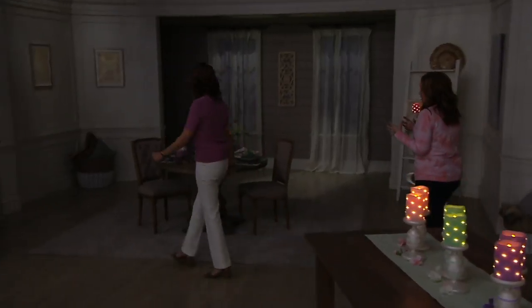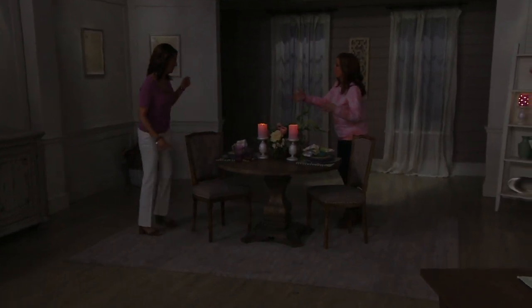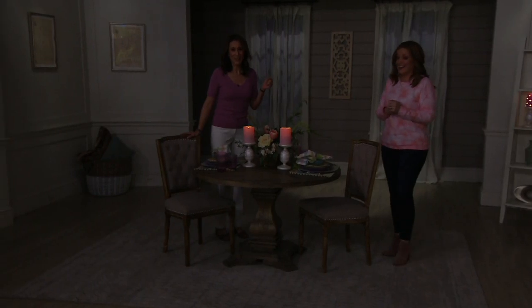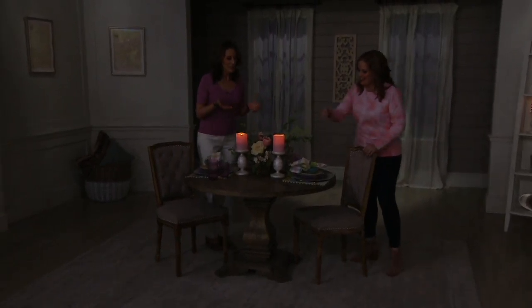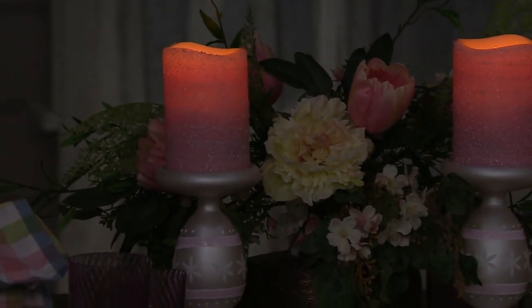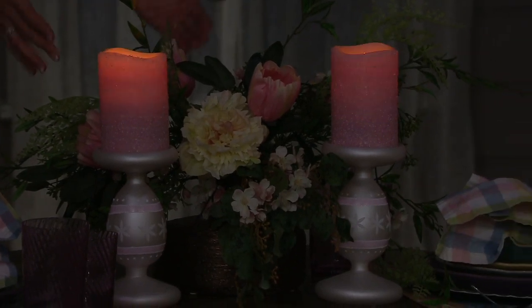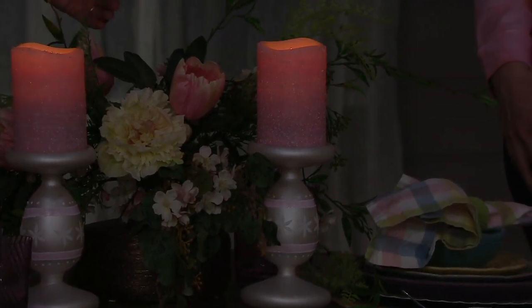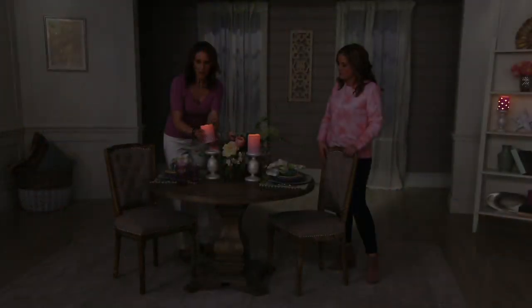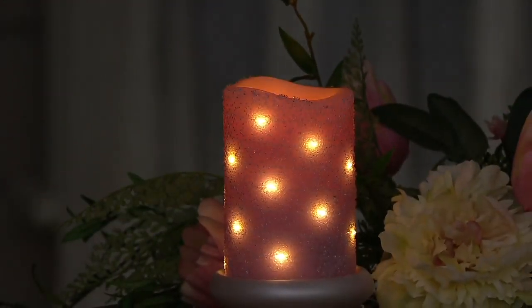Look how easy it is to make this look pulled together. Wouldn't it be nice as a new mom to feel like something is pulled together? It's just a floral arrangement in the center of your table with these gorgeous candles. If you want to add a little whimsy, turn one of them on so they have the fairy lights. Or have them both set to no fairy lights — just a fun way to bring height and light into your tablescape.